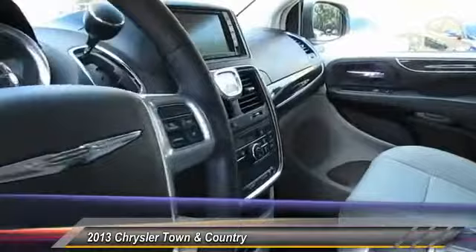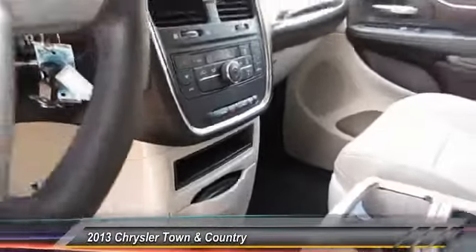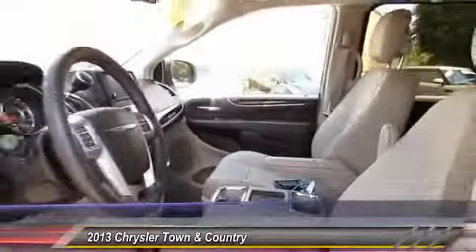Here are some of this vehicle's great options: quad seating, anti-lock braking system, traction control, HomeLink garage door opener, power steering, and air conditioning.